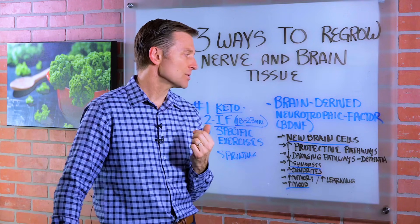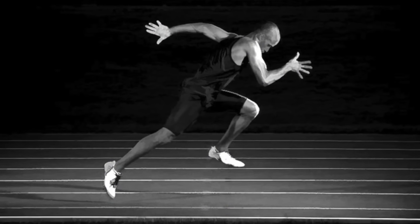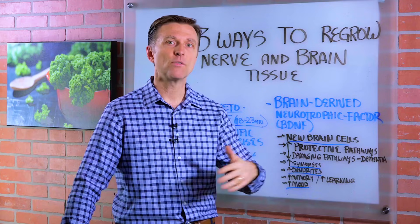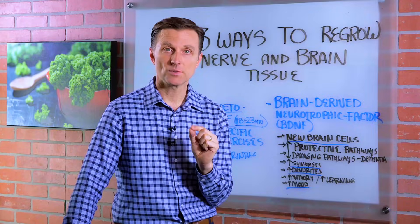That is one of the best exercises to stimulate this compound — I'm going to put some research below. I really like sprinting because it's high intensity and short duration. As long as you can recover and not overtrain, I think it's the ultimate exercise to not just stimulate this compound, but human growth hormone as well.